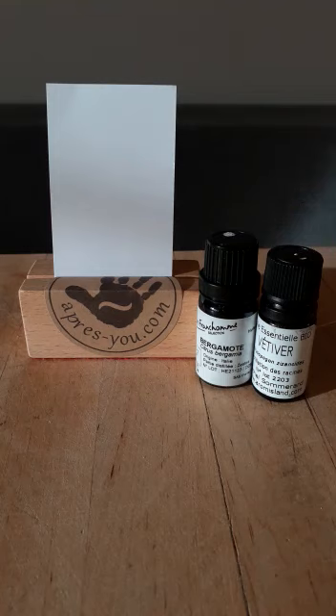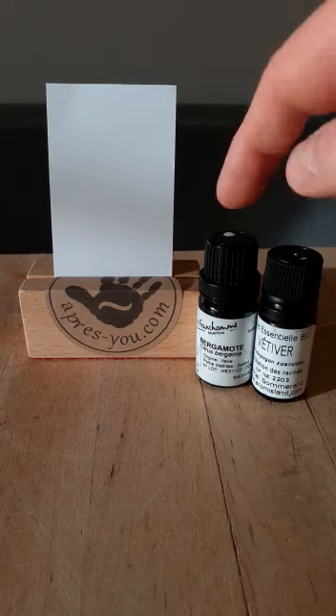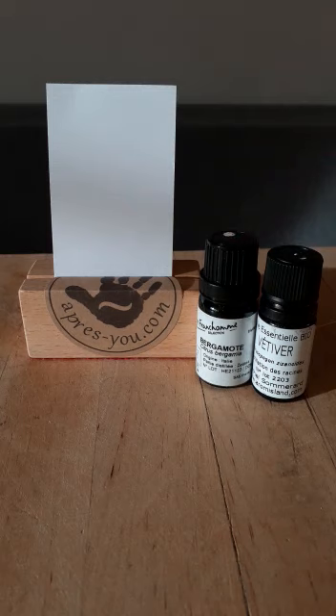Bergamot is light, sunny, fresh, and lemony in scent. The essence has been extracted from the skin of a citrus fruit, and this oil comes from Italy. What I want to show you in this video is that the aspects of these two oils are very different, and I can explain them with the chemistry of the oils.